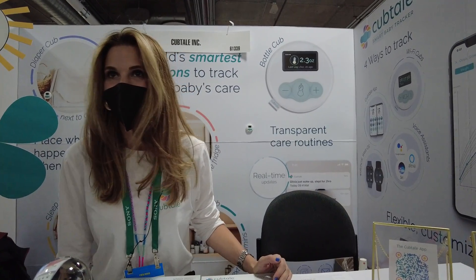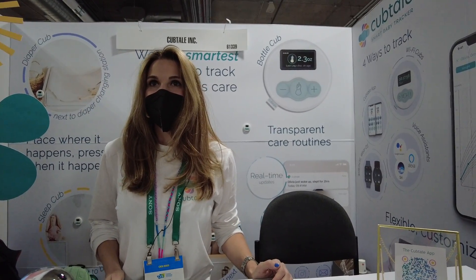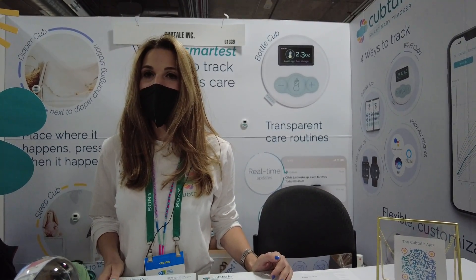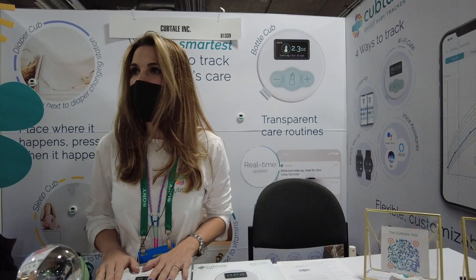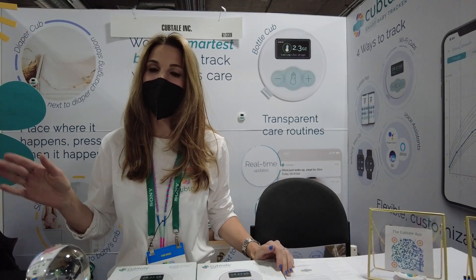It's not available for order yet, but you can get it at the website when it does. It is going to be available on Cubtail.com. We've got the bundle of three and the bundle of five coming for pre-orders this month.